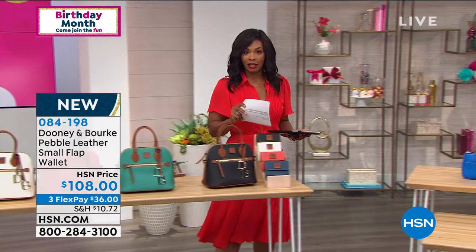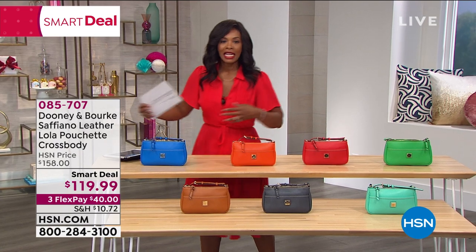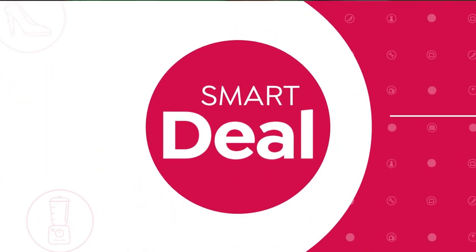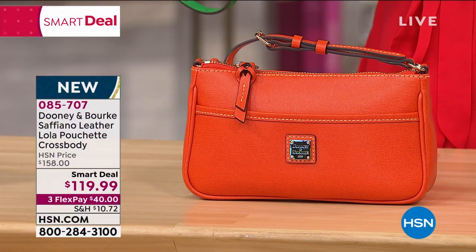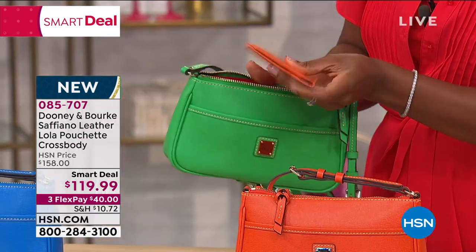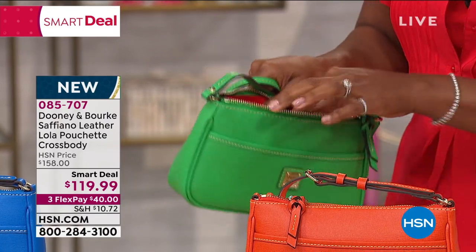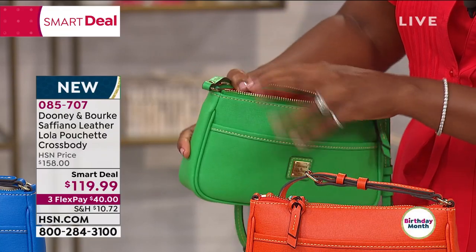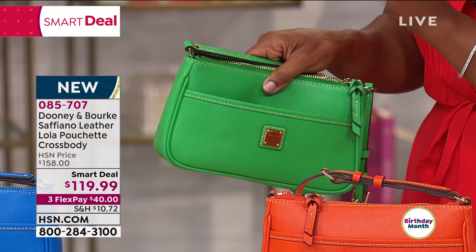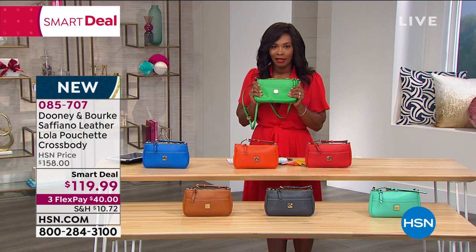Now we're moving to our smart deal. If you're just tuning in, welcome — you're watching HSN for a full hour of Dooney and Burke. Already over a thousand bags have been ordered because this is that bag — your wallet, your glasses, your ID, your makeup. I need my keys, I need my glasses, I need my ID. You've got room for your makeup, tissues, wallet, cash, keys, and anything else you might need. There's even a front pocket to pop your phone in so you never miss a call.